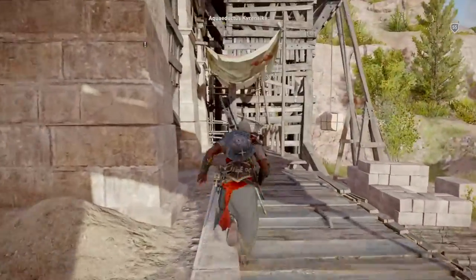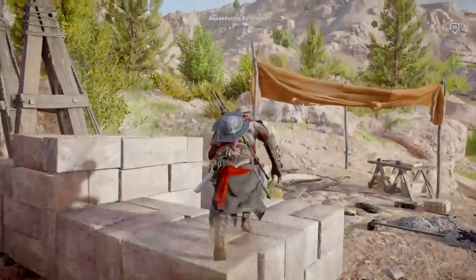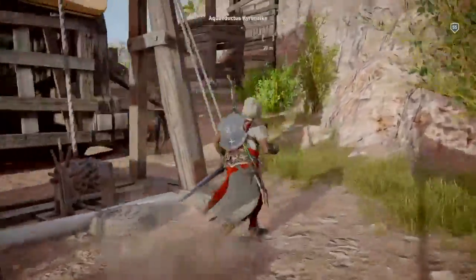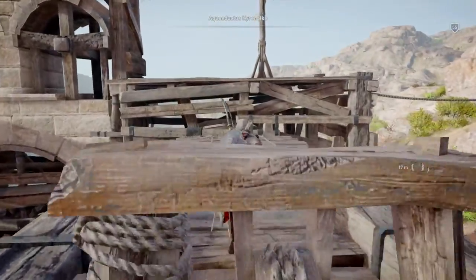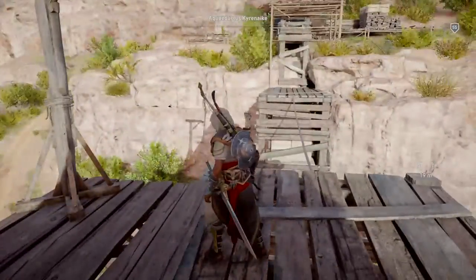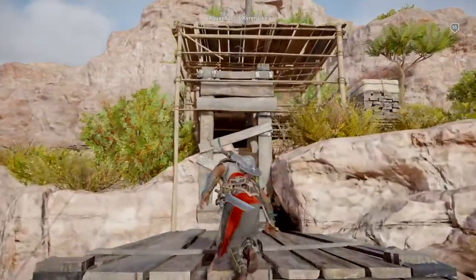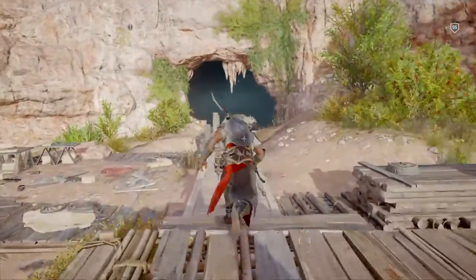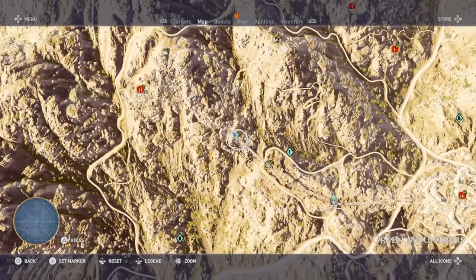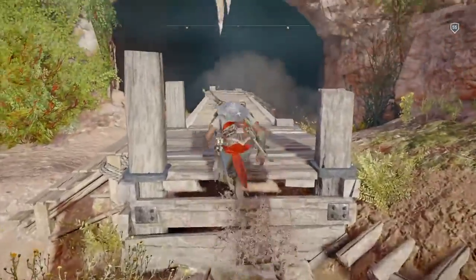Maybe I should have jumped. Will this be able to get me up to the top again? Alright, so this is where we're going. Let's just untag this.